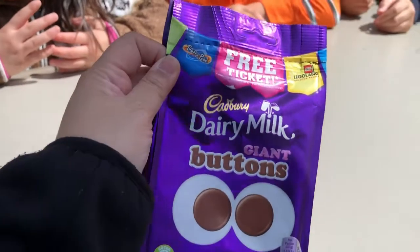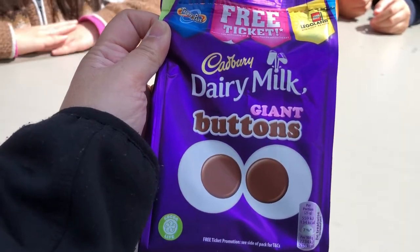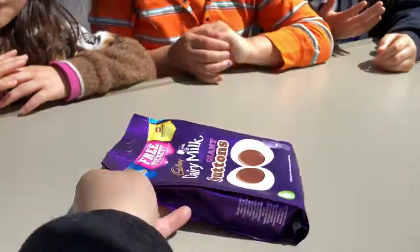We're going to our next snack, which is Cadbury Giant Buttons. I'm going to go ahead and open that up now.